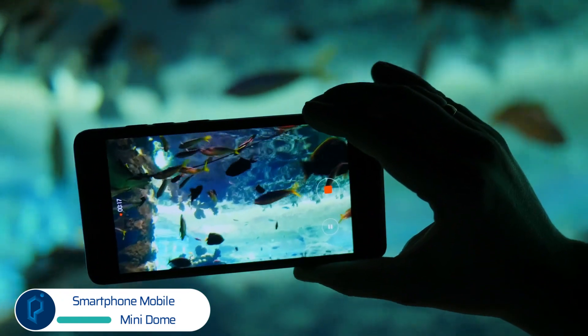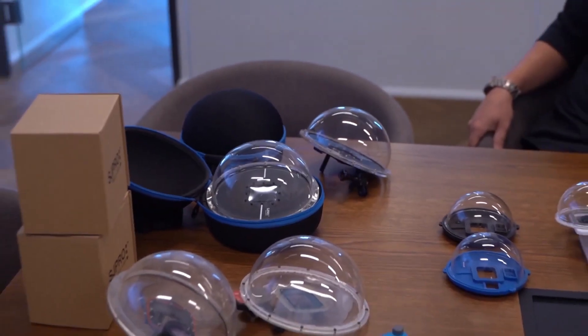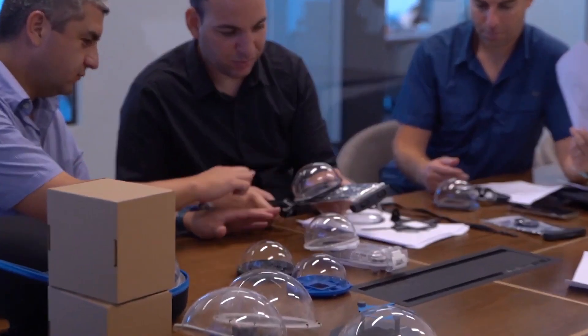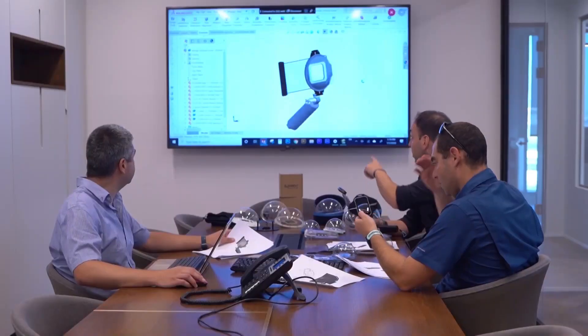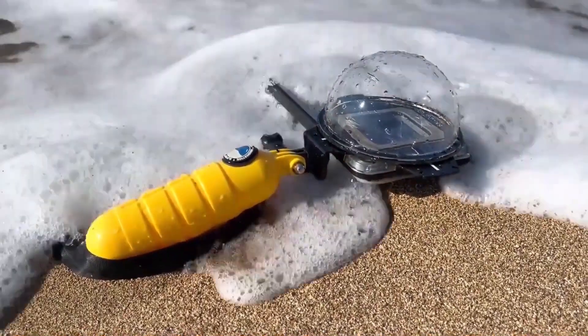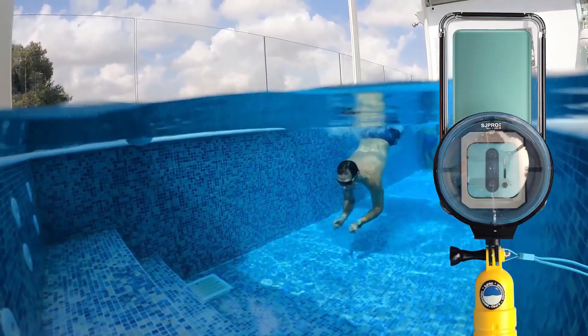Create amazing and beautiful over and underwater photographs using a smartphone. The SJ Pro Mobile Mini Dome is an underwater smartphone universal housing with a dome port. This patent-pending gizmo allows taking amazing wide-field underwater photos with your mobile phone.